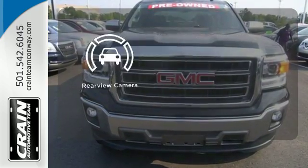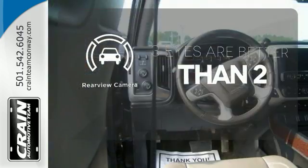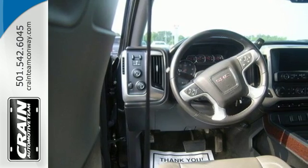The backup camera gives you a clear picture of what's behind you. What's next? That's for you to decide.